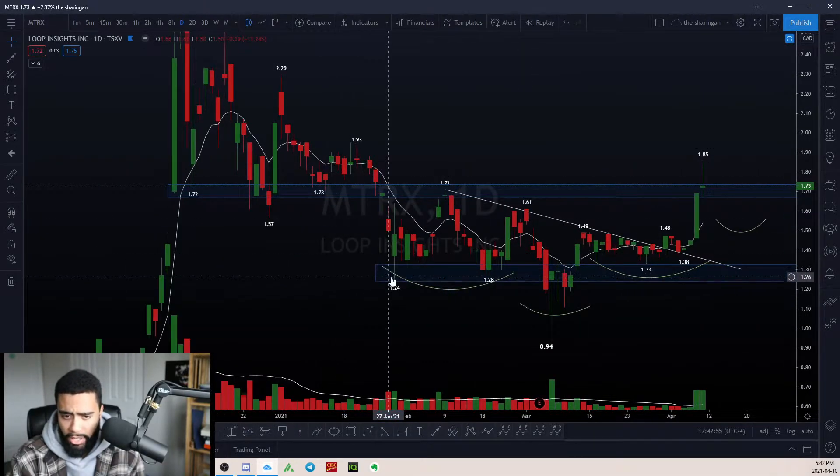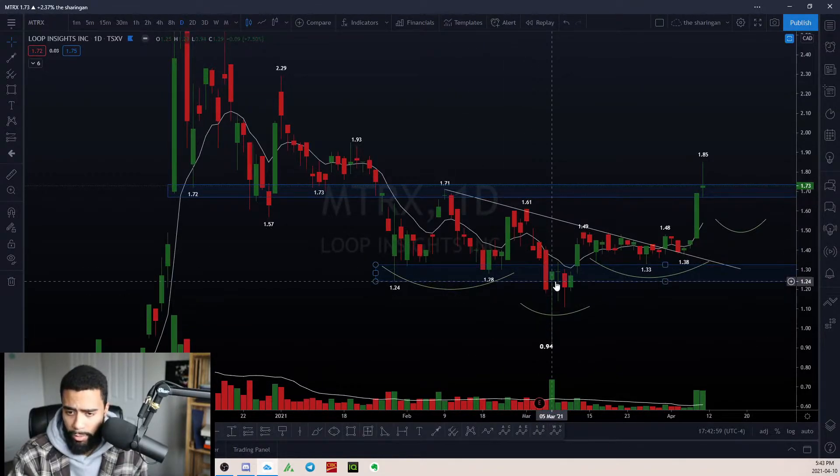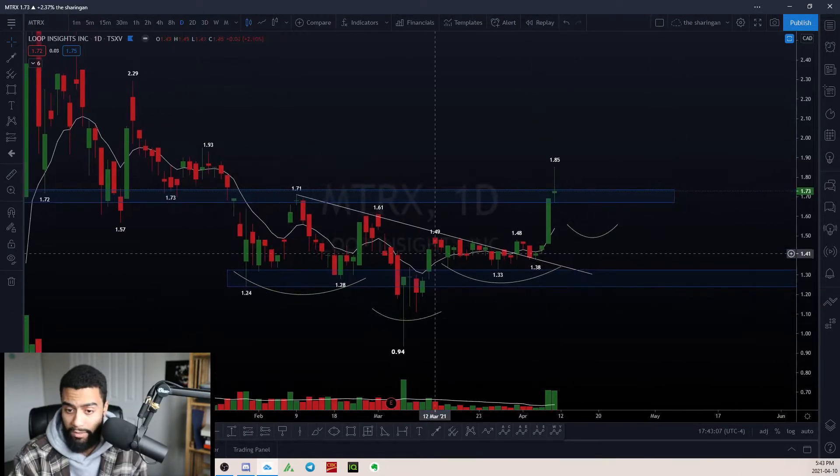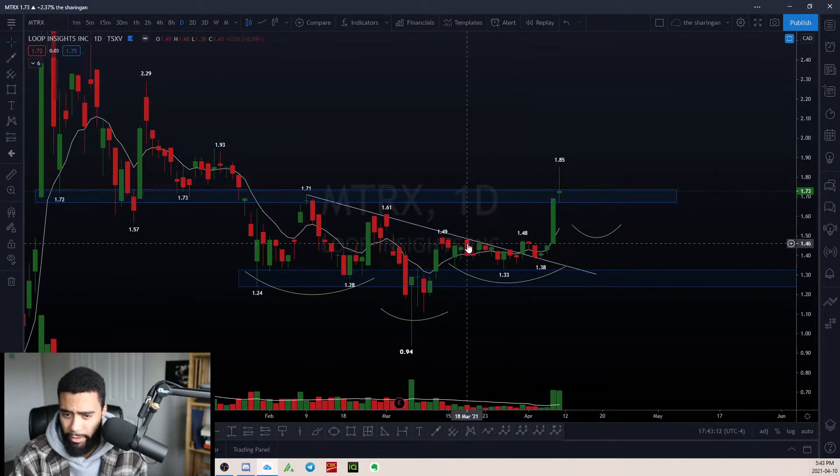We came down into this $1.24 to $1.71 range, and as we broke down below the $1.24 range, we immediately pretty much got bounced right back up. So there's a lot of demand in this zone, which is why I have this area marked out. We're starting to see a lot of wicks in this area and things are getting very, very tight.